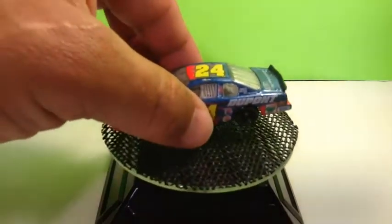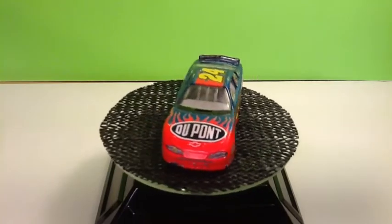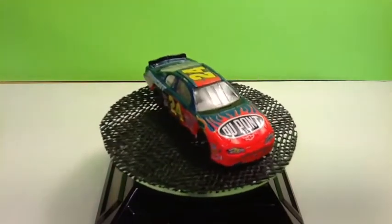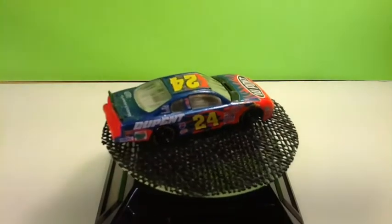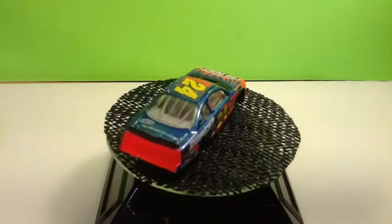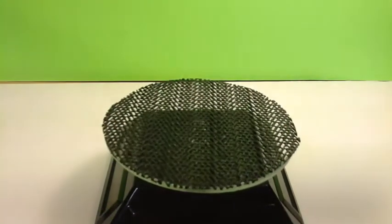Next on the list is the Jeff Gordon DuPont Chevrolet. We've got a few scuffs on this but overall really nice condition. Nice little haul here. We've all seen his cars enough, so let's pass on him.